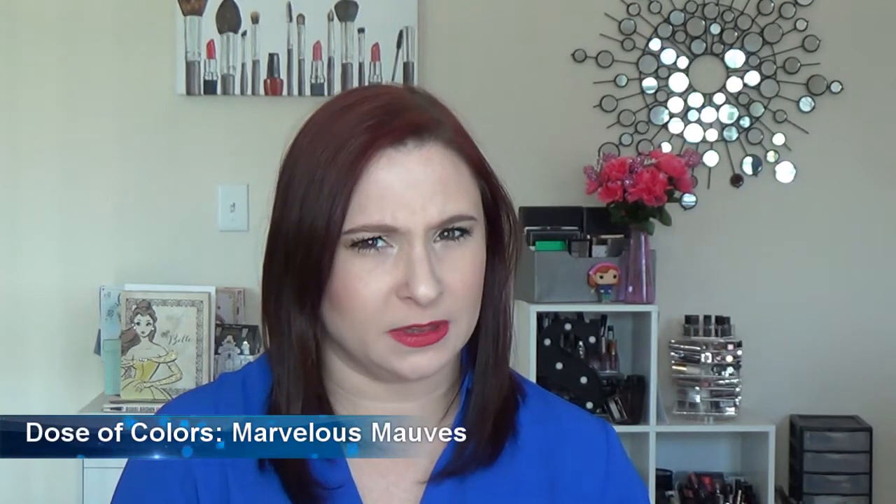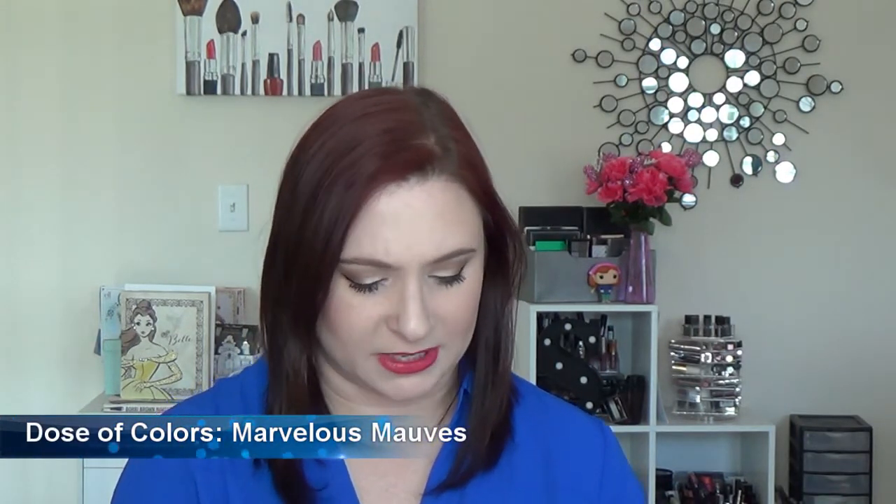I have a warm and a cool version of the least expensive palettes, and both are from indie brand companies. The first one I want to talk about is the Marvelous Mauves palette from Dose of Colors. I don't believe this is a limited edition — it's currently in stock. They also make a brown one that's being restocked; I don't see anywhere on the website that it's limited edition, just that it's out of stock, so you may want to pick it up just in case.